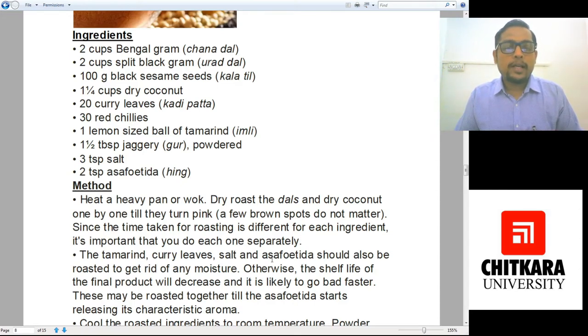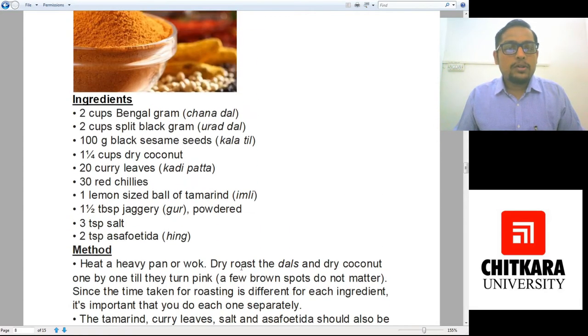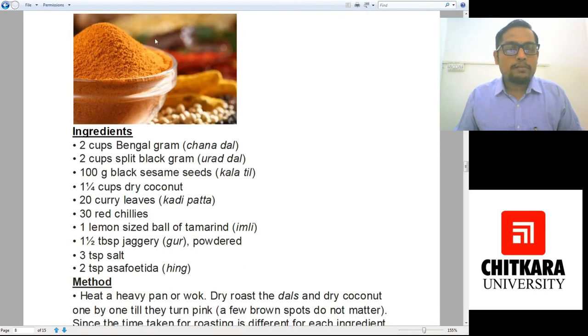The tamarind, curry leaves, salt, and asafoetida should also be roasted to get rid of any moisture — this is really important. If there is moisture content in your Mulaga Podi masala, the chances of it spoiling will be higher; otherwise the shelf life of the final product will decrease and it is likely to go bad fast. These may be roasted together until the asafoetida starts releasing its characteristic aroma. Cool the roasted ingredients to room temperature and then make a powder out of it. Your Mulaga Podi masala would have a bright reddish-yellowish color — and it is really hot.